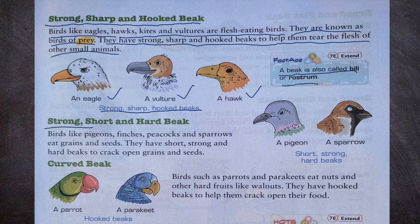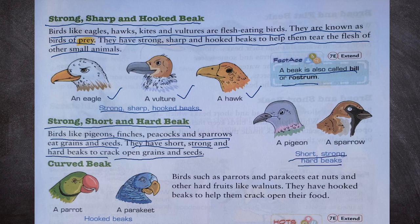Next, strong, short and hard beak. Birds like pigeons, finches, peacocks and sparrows eat grains and seeds. We can see short, strong, hard beaks of a pigeon and a sparrow.